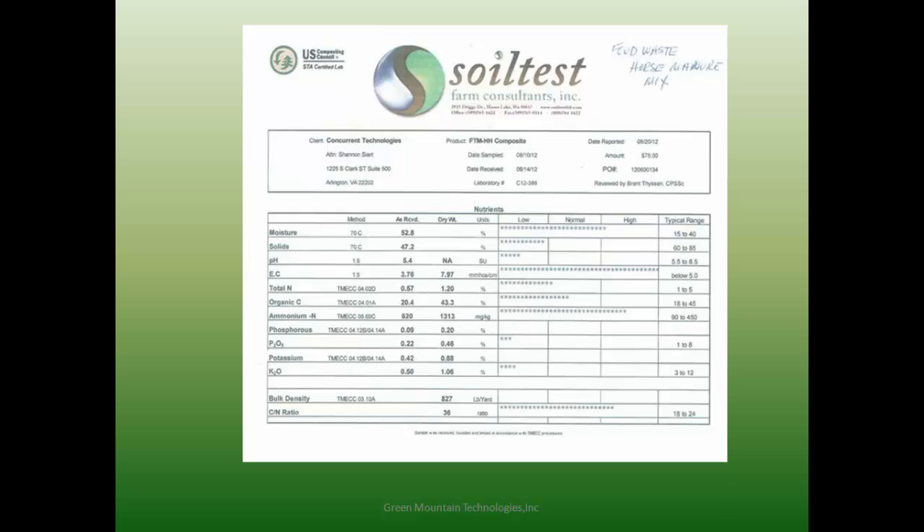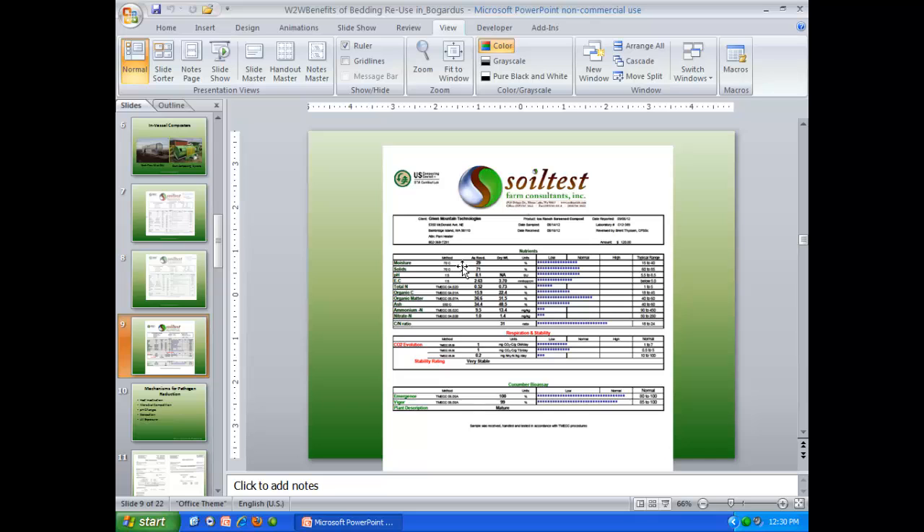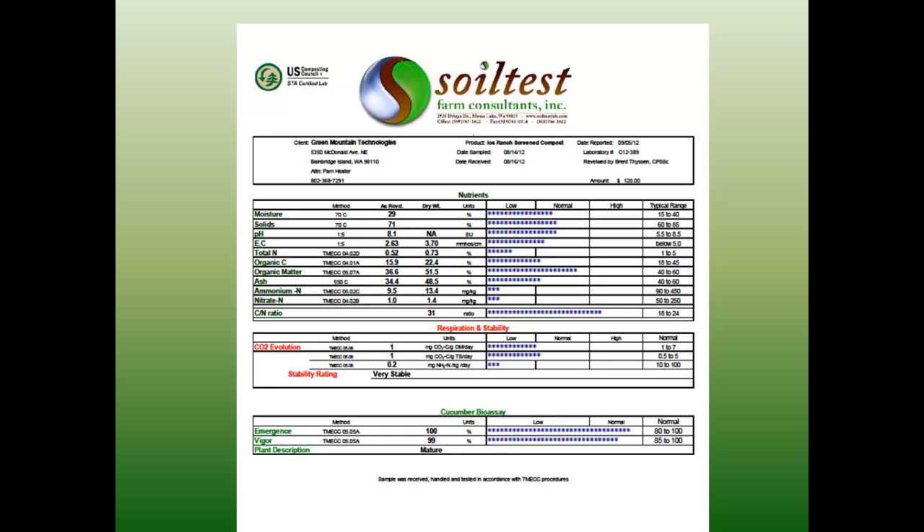This is the composted product 20 days out, coming out of our vessel. Moisture content is now only 29% — only a few percent wetter than a dry shavings product used as bedding. The pH has gone to a basic level. Electrical conductivity is in a reasonable range. The key change is that ammonia level is now very low, the C:N ratio has been adjusted, and we've broken down some carbon while organically fixing that nitrogen. The challenge with horse manure composting is that if you don't compost quickly, that ammonia is lost and you don't have enough nutrient to drive the composting process. That's why an in-vessel system can make compost out of horse manure quickly.